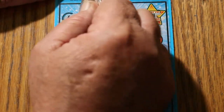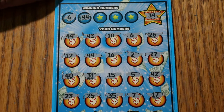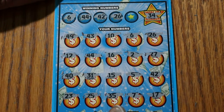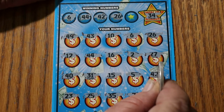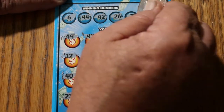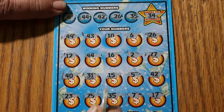All right, here we go. 6 and 44 — we got a 6 and we got a 44. Good start indeed. 42 and 26 — we got a 26 and we have a 42. And 35 — we have a 35. So we got multiple matches here. Excellent.